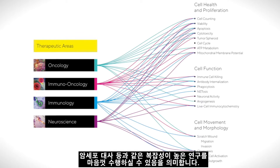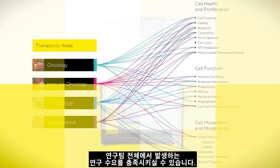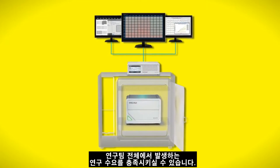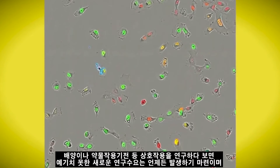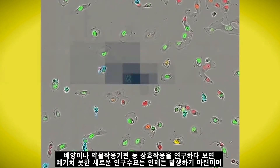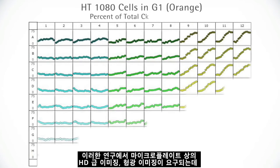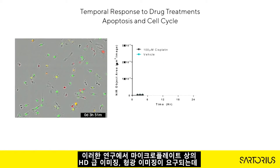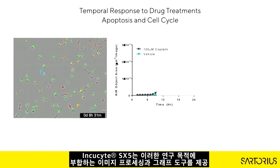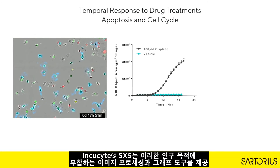Incusight seamlessly supports an entire research team. It's easy to ask new questions, whether studying interactions in complex cultures or mechanisms of drug action. HD phase and fluorescent images are acquired automatically in microplate format, then purpose-built image processing and graphing tools make it easy to generate decision-making data and important insights from your experiments.